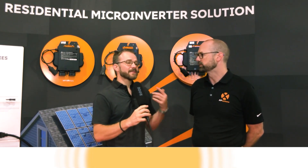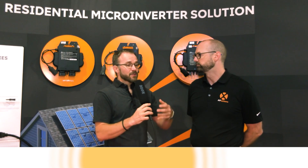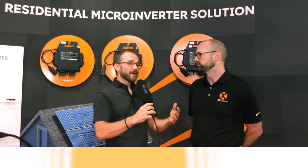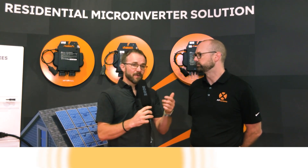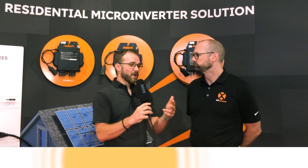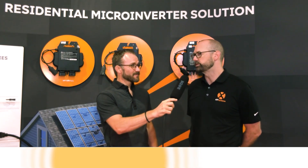We have residential installers that are able to do commercial projects now because it's really easy and reduces the trades required. We need to empower existing installers to grow their offerings without needing to find qualified electricians, which is increasingly a difficult scheduling task. The other thing that stands out is it improves safety on the roof — we've got module-level shutdown, and without 600-volt DC running all over the rooftop, firefighters are happy, installers are happy, and building owners are happy. Low voltage AC stays under that 80-volt threshold, so it's inherently compliant with rapid shutdown.